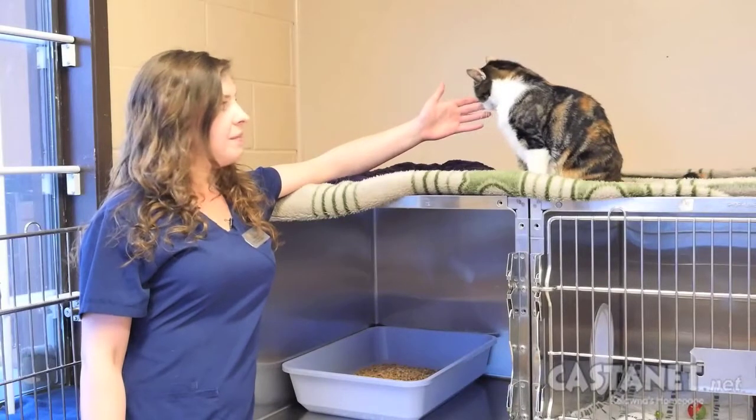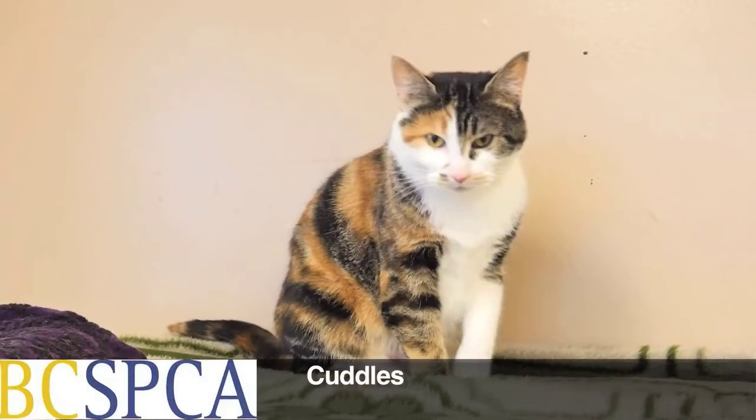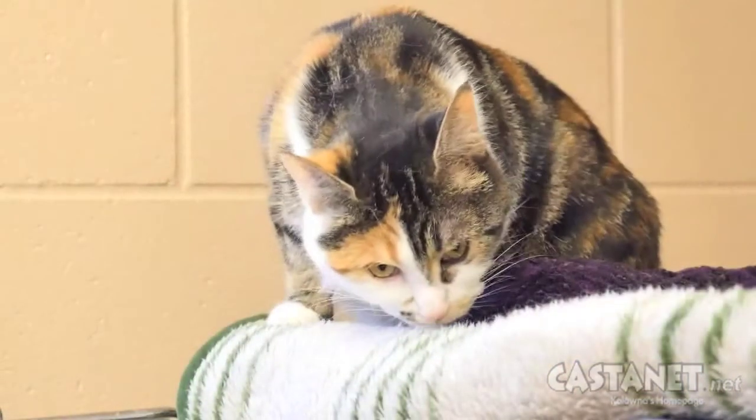So here we have Cuddles. She's one of our long-term resident felines. She's actually the last cat left in this room as all the other cats have since been adopted. She's a very sweet girl, beautiful as you can see.